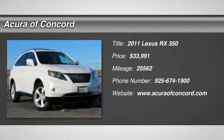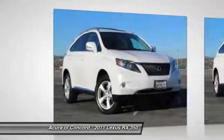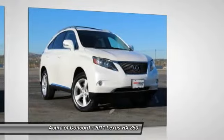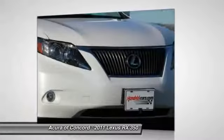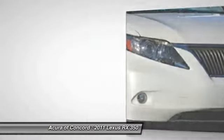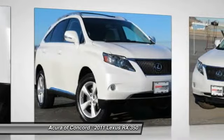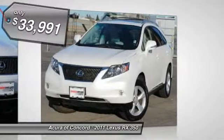The 2011 RX350 offers a driver-inspired design and intuitive technology that puts you in total control of your interior. Paired with a spacious cargo area and a powerful V6 engine, the RX350 continues to offer the best combination of powerful performance and interior luxury in its class, and is priced below $35,000.